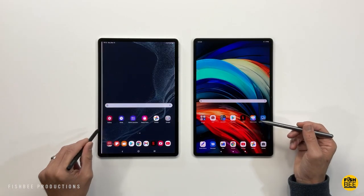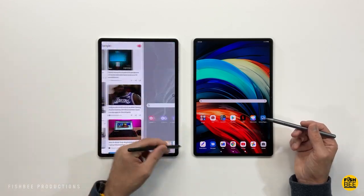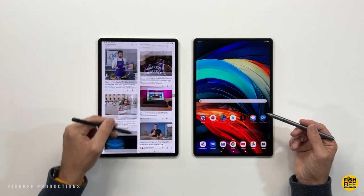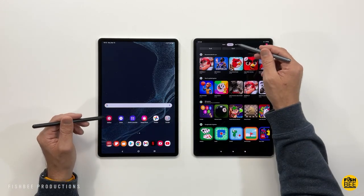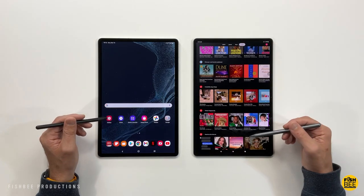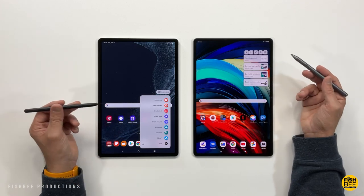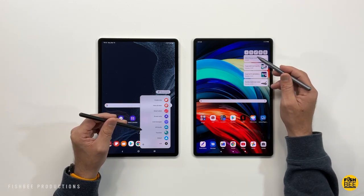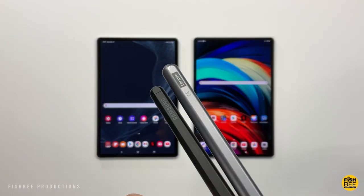When it comes to software, Lenovo is on Android 11 and Samsung is on Android 12 as of this video. There are things I like about both, and you'll get a somewhat similar experience between the two, but it'll probably come down to personal preference. You also get the S Pen included with the Galaxy Tab, and the Precision Pen 3 comes with the Tab P12 Pro.